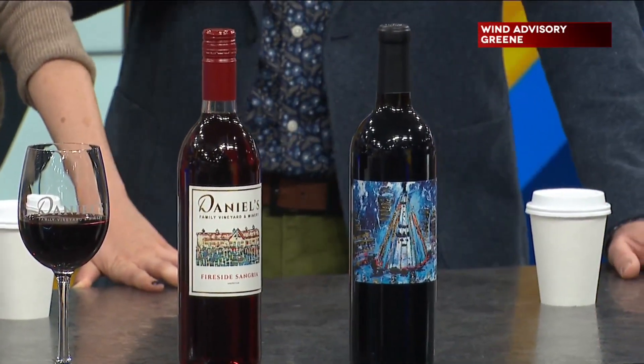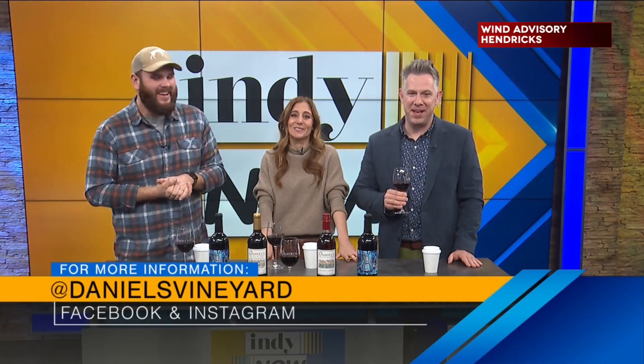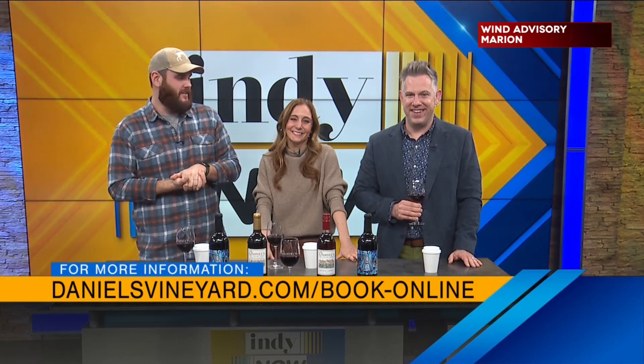It's available at a bunch of different retailers. So if you can't make it out to Daniel's Vineyard or the pop-up shop, you can also find it at a bunch of local places in central Indiana. If they don't have it, ask for it because they'll get it. Thank you so much, Blake. And don't forget the Igloo Rentals — check out DanielsVineyard.com and check out our Instagram for all the information on all that stuff.